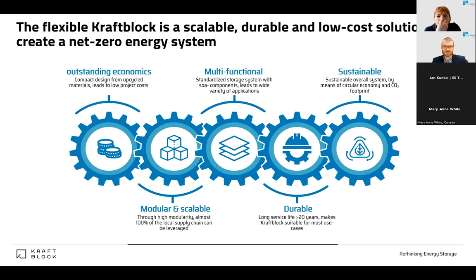At KraftBlock, we developed a storage system which is extremely flexible — from the storage device itself and from the applications. It's modular. We have a lifetime higher than 20 years and a strong life cycle assessment to fulfill all sustainability demands. Thanks a lot for your attention, and I look forward to the discussion.